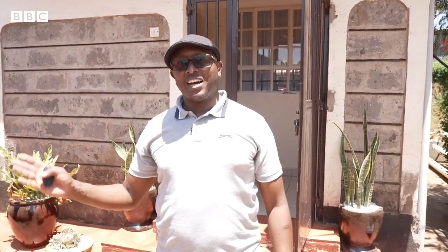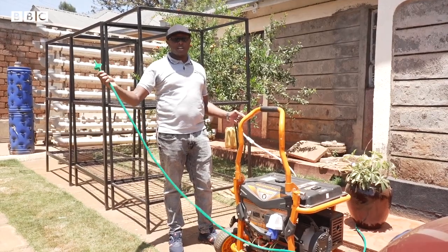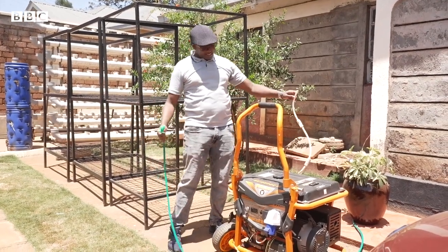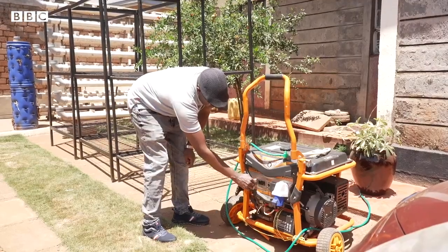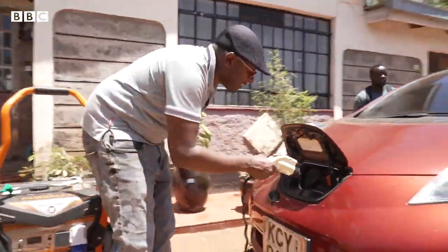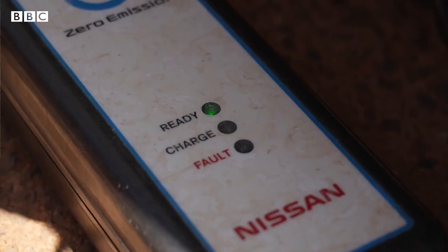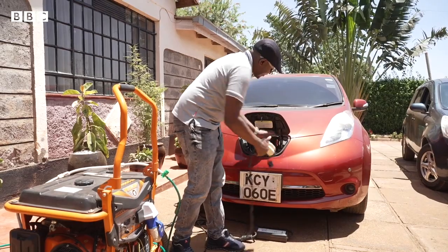Now it's time to power my car with biogas. This pipe brings biogas from the biogas plant, and this one is taking biogas inside the generator. So I connect the charger and we are ready to go.